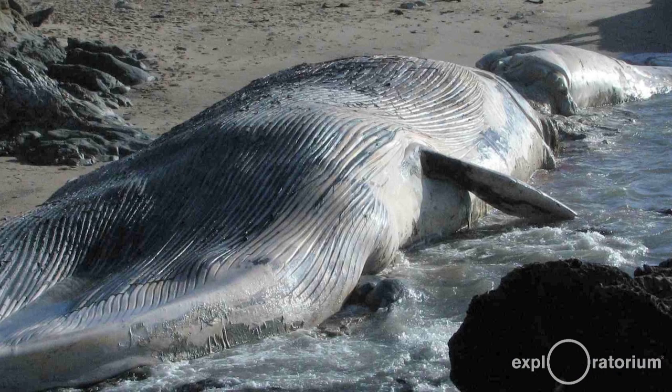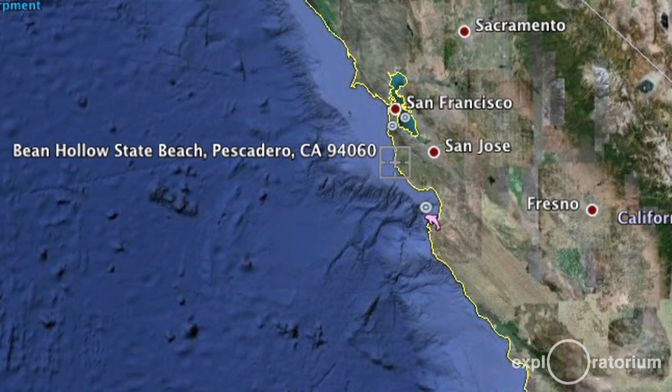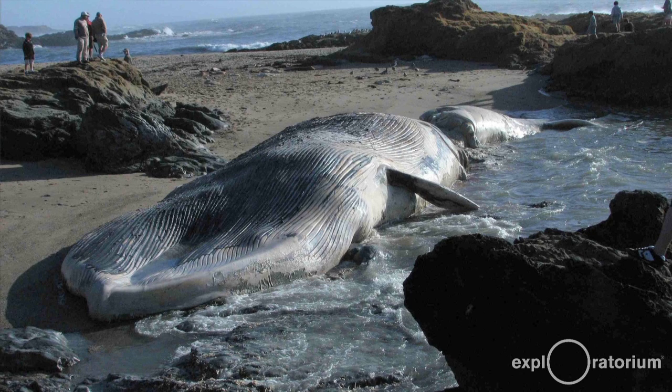But this whale actually washed up dead on Bean Hollow State Beach, which is a little bit south of Pescadero here in the mid-coast of California, on October 2nd. And the folks from the California Academy of Sciences have jurisdiction over marine mammals that wash up on the beaches locally.